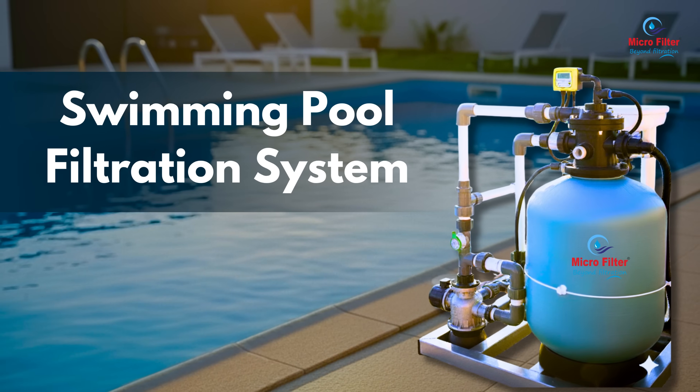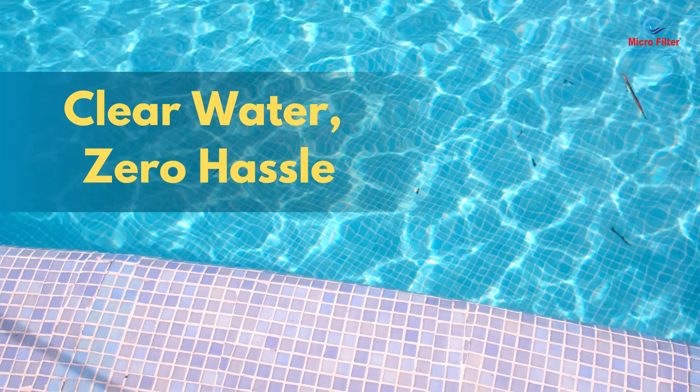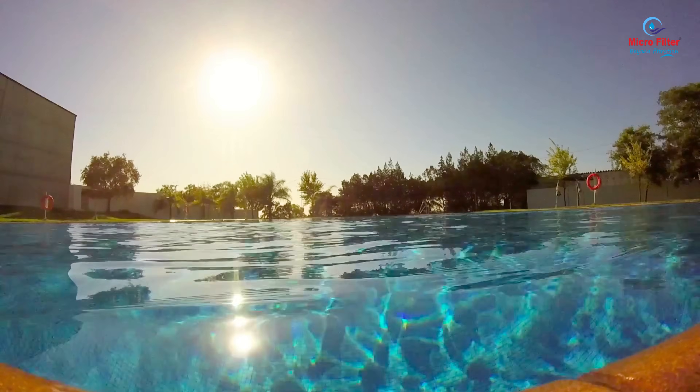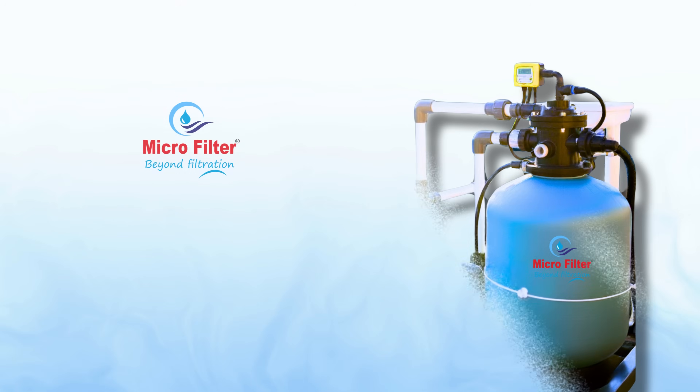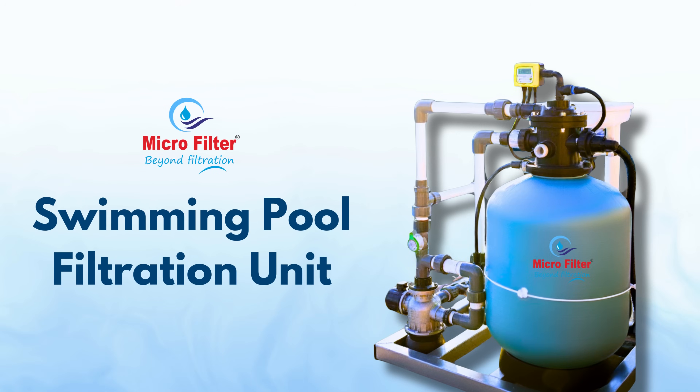Microfilter swimming pool filtration system. Clear water, zero hassle. Do you dream of having a swimming pool that's always clean, safe and crystal clear? Make it possible with Microfilter swimming pool filtration units.